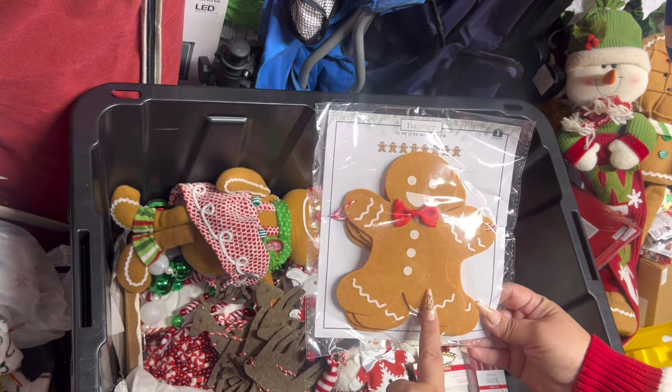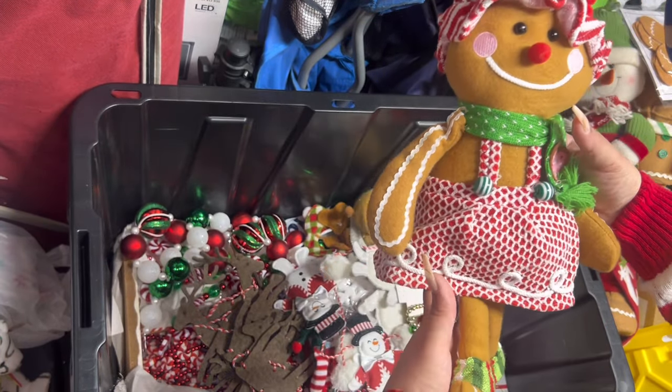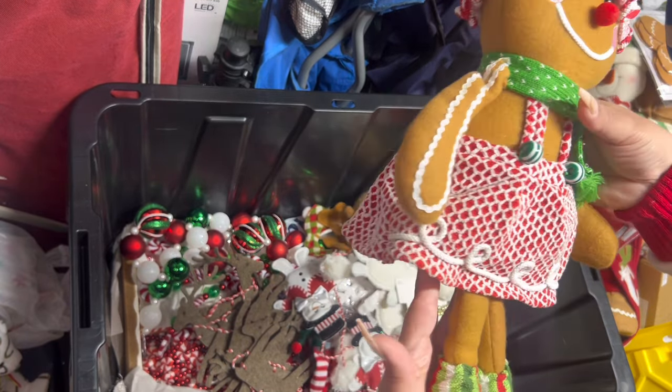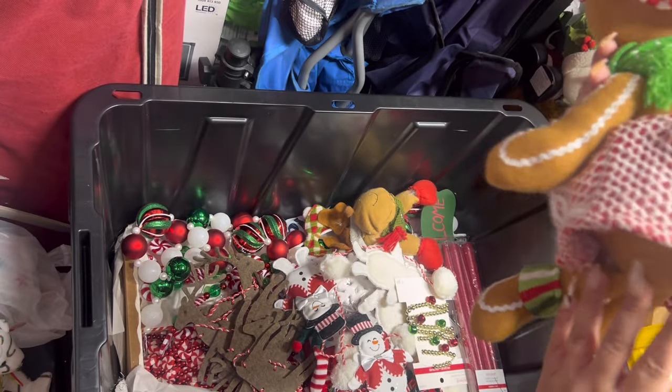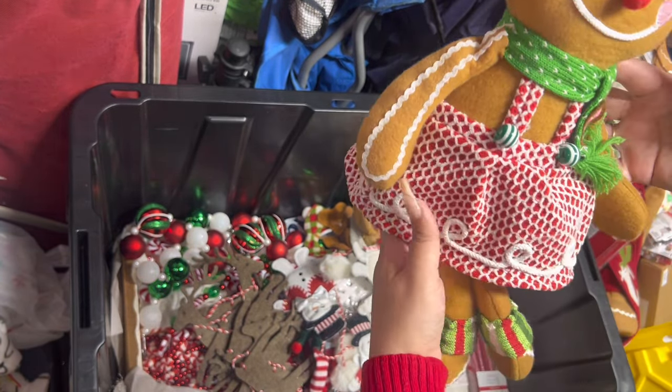Here's a Target garland — remember these from last year, I think I got two. And look — she came from the thrift store. Isn't she adorable? She is so beautiful and so affordable. I just need to glue her little arm a bit. She's so cute.